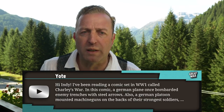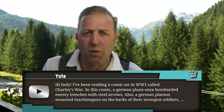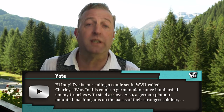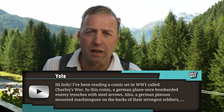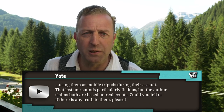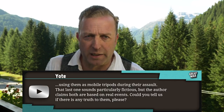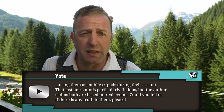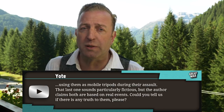Yote asks: I've been reading a comic set in World War I called Charlie's War. In this comic, a German plane once bombarded enemy trenches with steel arrows. Also, a German platoon mounted machine guns on the backs of their strongest soldiers, using them as mobile tripods during their assault. That last one sounds particularly fictitious, but the author claims both are based on real events. Could you tell us if there is any truth to them?